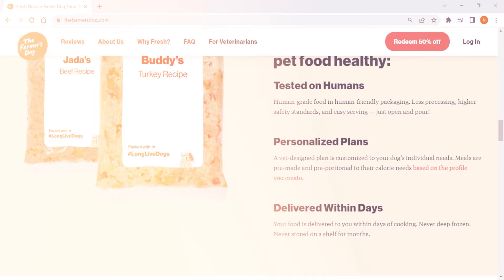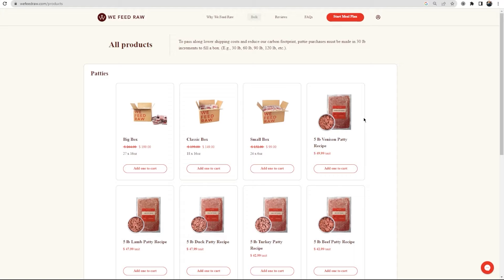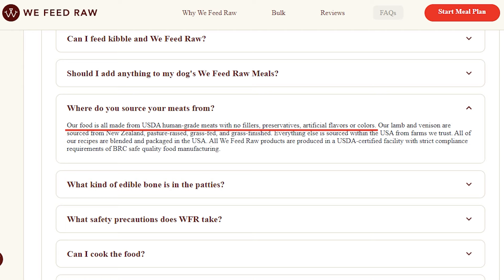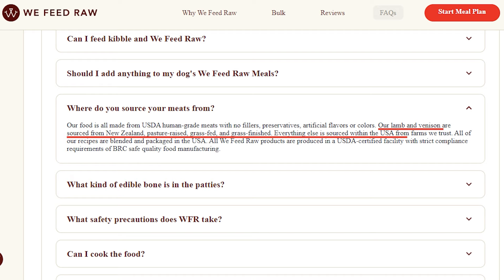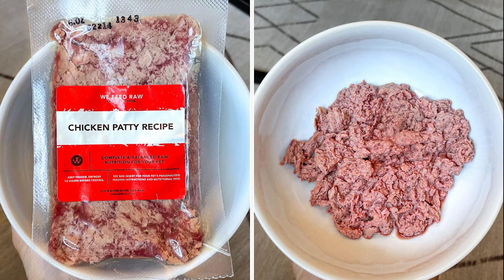Next up, we have We Feed Raw, which is the most unique out of the three since it exclusively uses raw food for their meal plans. Their plans offer six proteins: beef, lamb, venison, duck, turkey, and chicken. Their food is all made from USDA human-grade meats with no fillers, preservatives, artificial flavors, or colors. Their lamb and venison are sourced from New Zealand — pasture-raised, grass-fed, and grass-finished — while everything else is sourced within the USA from trusted farms. All recipes are blended and packaged in the USA, and as the food is being made, they put it through cold pressure processing, which uses high water pressure to keep the meat raw instead of slow cooking it to kill bacteria.